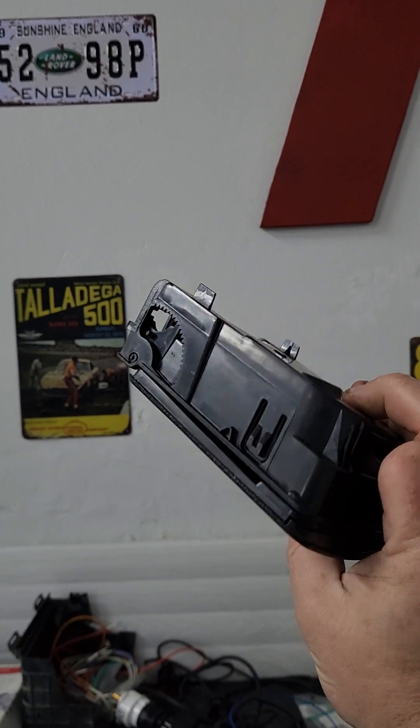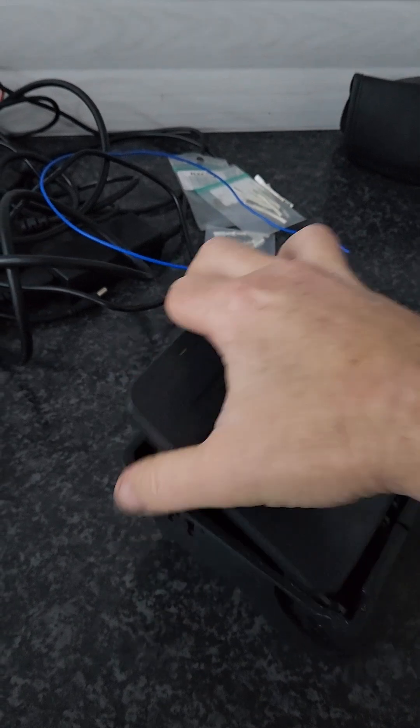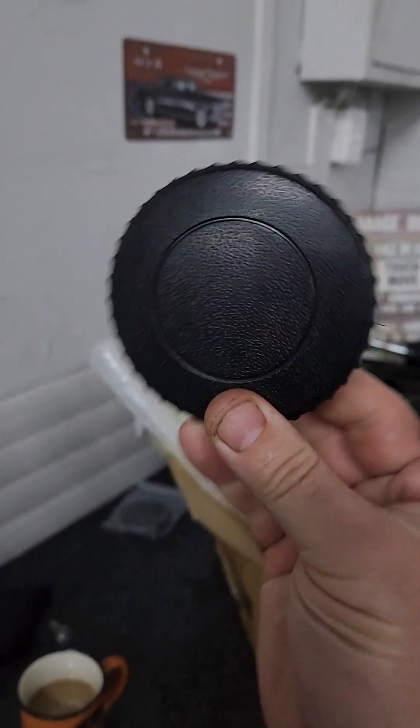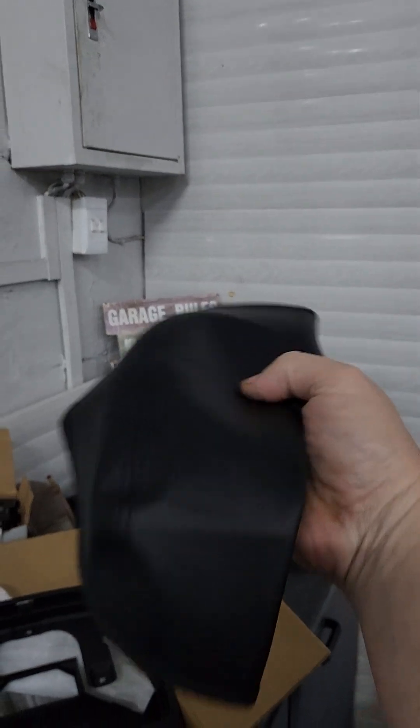Wait, there's one more — this one is gonna blow your socks off. Do you guys know what this thing is? The drinks holder! And look — the knobs, I got them. And then look at this thing — it's a cover that goes on the center console, the armrest. And this is all the stuff I've already changed — look at all that.